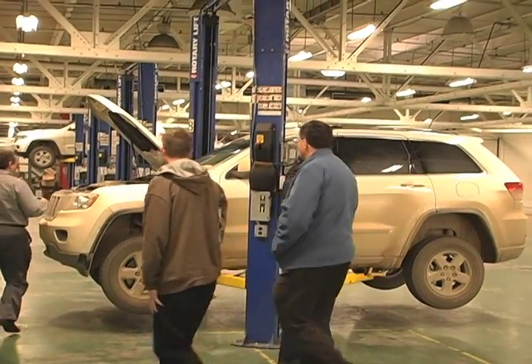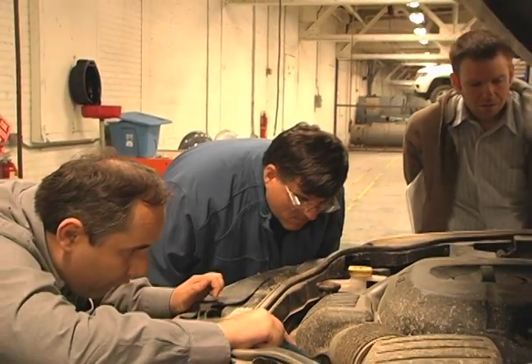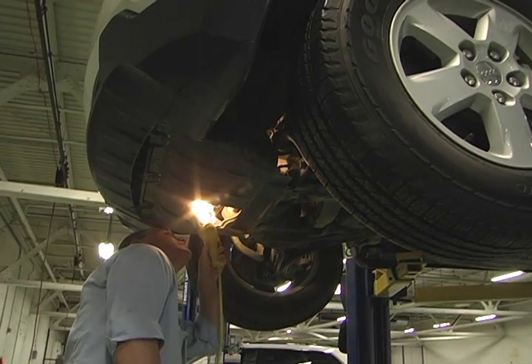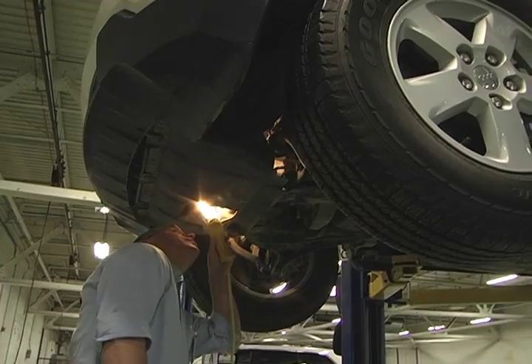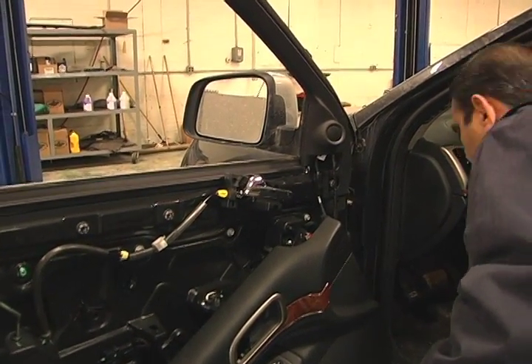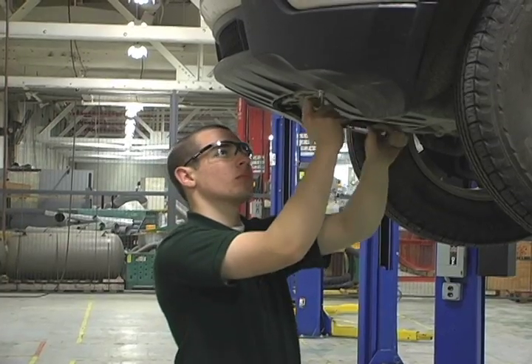Armed with information, Chrysler engineers put their expertise to work resolving any issues. The commitment to do this is a huge commitment to resources — engineers, time, and money are all pretty substantial commitments. And really what we're focused on is trying to make sure that when the customer buys this vehicle, he doesn't get any surprises.